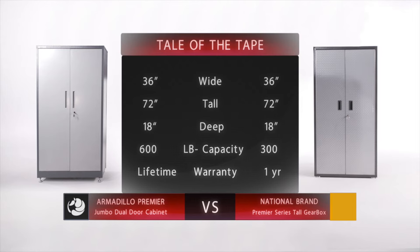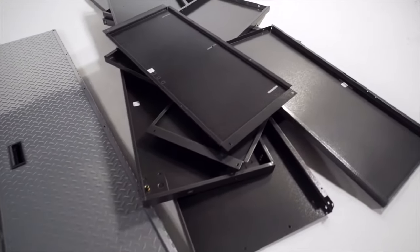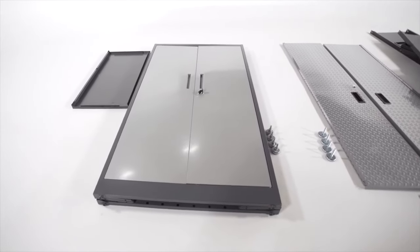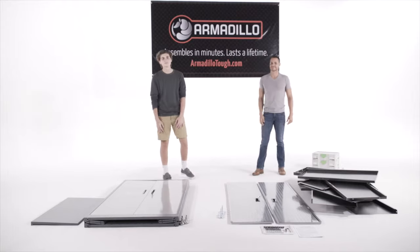Armadillo, however, assembles in minutes without complicated instructions. Notice the pile of parts and pieces that Kurt has to sort through. The Armadillo unit comes almost pre-assembled right out of the box.